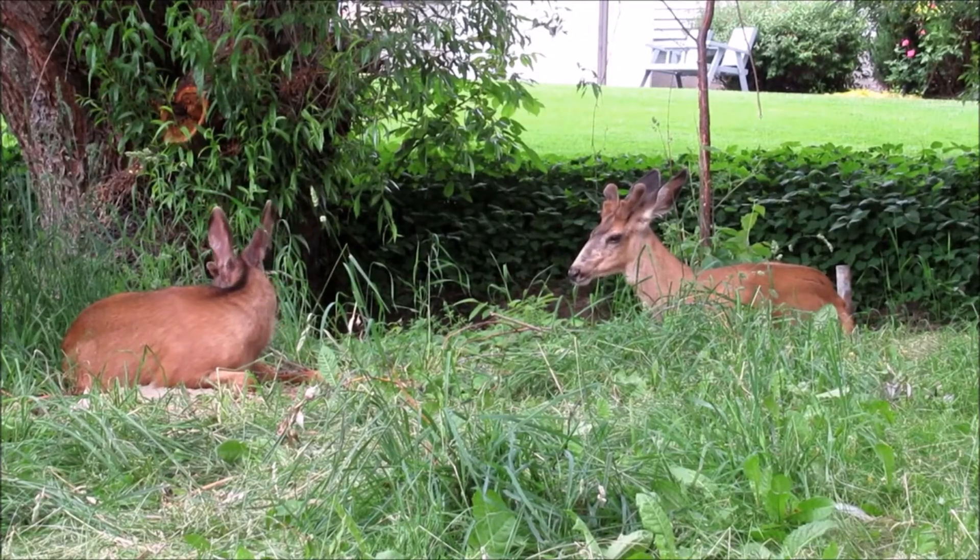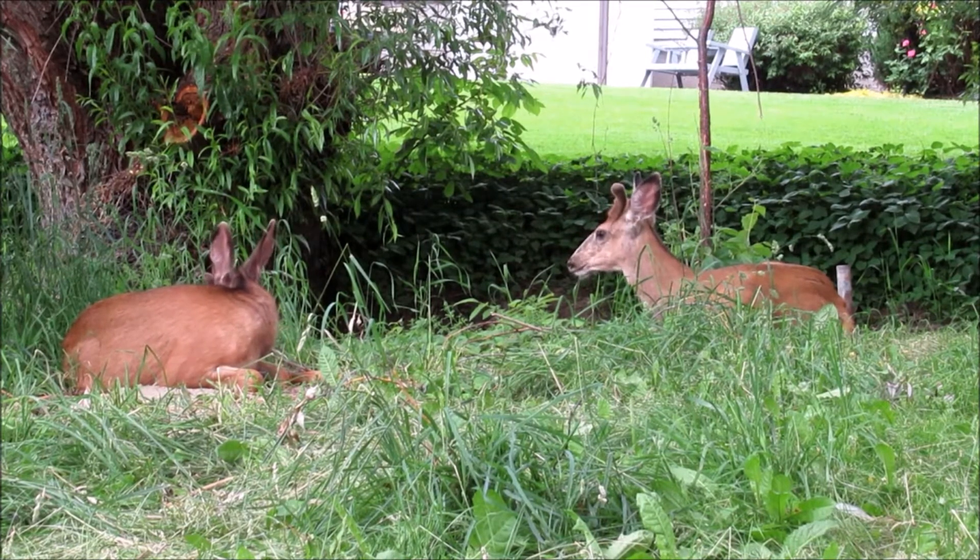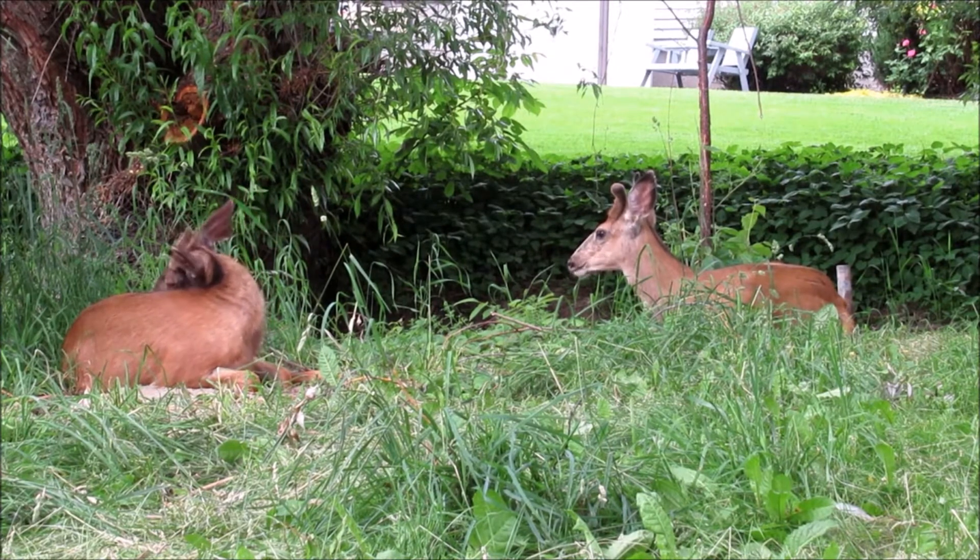If you have a residential neighborhood and you see deer sleeping in your backyard like this, where they're not afraid of you and they stay there, and you see two or three a day, almost every day they're there like this, you have a real deer problem.